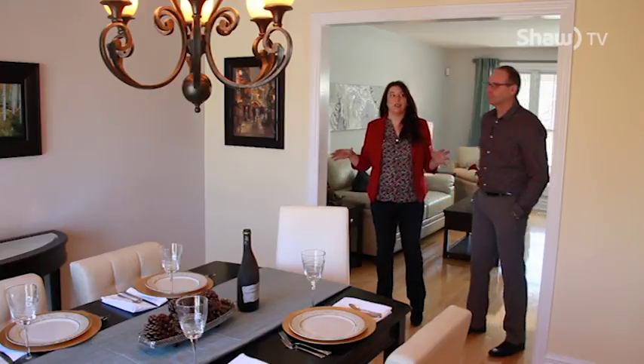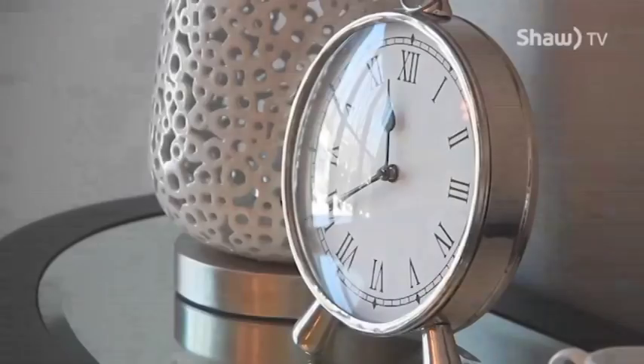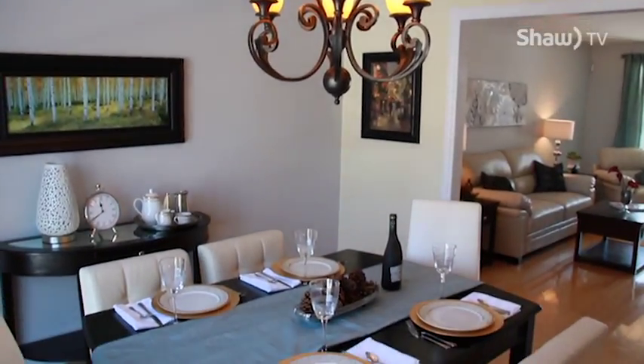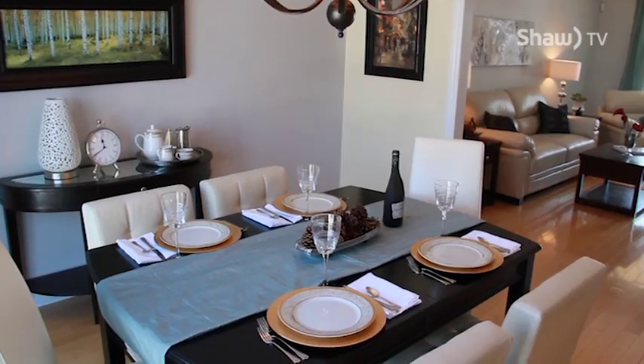A home at this price range — once we get over four hundred thousand dollars — the buyers certainly get more particular, and they have the option of building new. So to take an established home and give them what they're looking for, it needs to be modernized and current, and that's where a professional decorator can come in and really help you.